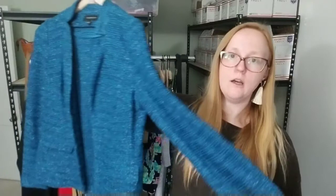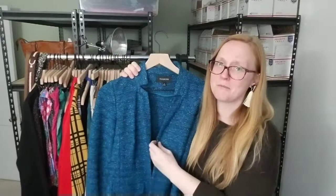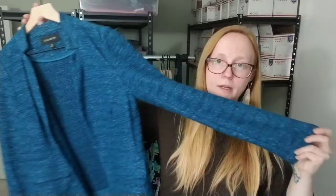The next item is this absolutely gorgeous — it's pulling up more blue on camera, but it's actually teal — tweed blazer from Talbots. Talbots is a brand I pick up from time to time. It's actually a very expensive mall brand. The resale isn't always the greatest, but for certain pieces it's definitely worth it because people know the quality. This sold for $20. I was hoping to get a little bit more for it, but I was ready to just move it along.